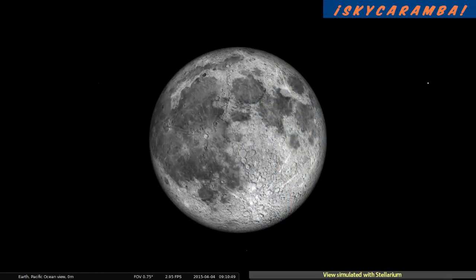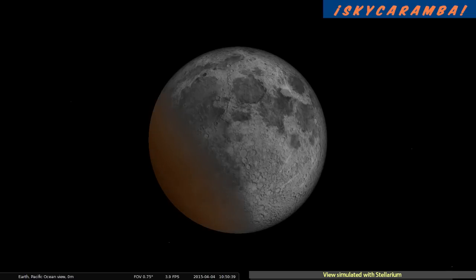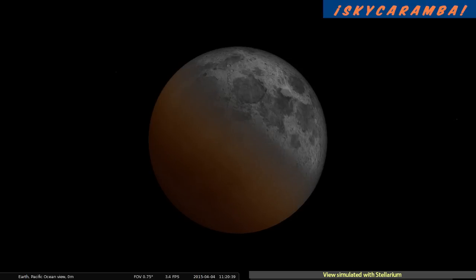Now let's take a look at how it will look from Earth if you're in a place where all of the eclipse will be visible. The moon enters the penumbra at 0901 universal time — that's the outer part of the Earth's shadow. Earth is blocking only some of the sunlight heading to the moon, so you can still see the moon pretty clearly. An hour and 15 minutes later, the moon starts entering the central shadow, or umbra, where all of the sun's light is blocked except for the little bit that goes through Earth's atmosphere and is refracted to the moon.